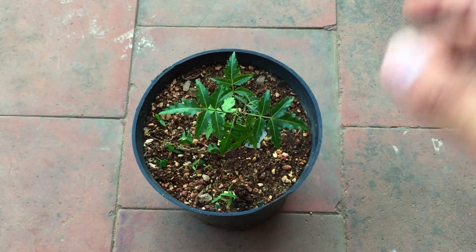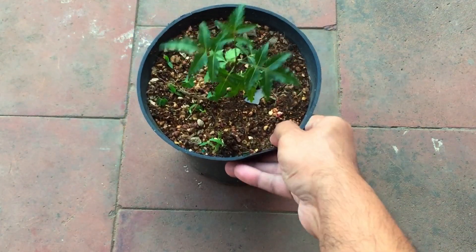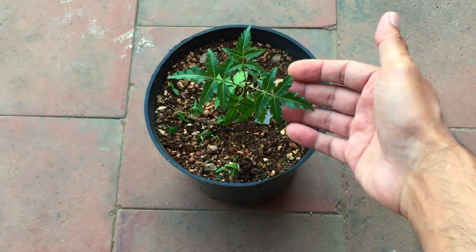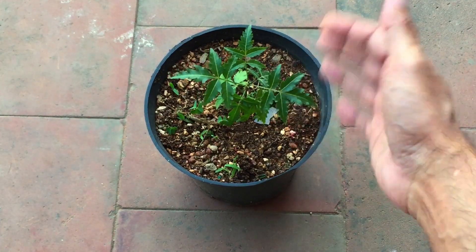I'll have to start shifting it to a bigger pot as and when it starts to grow. Because it's a very small plant right now, I have put it in a very small pot — it's just a sapling. But I'm very happy that I was able to grow this, because the neem plant has a lot of medicinal value.